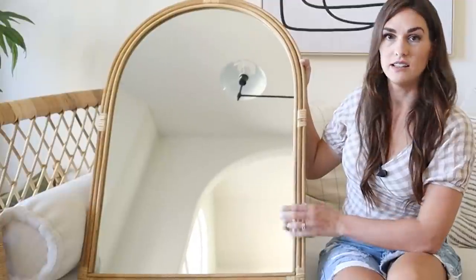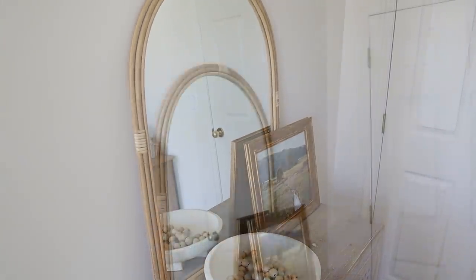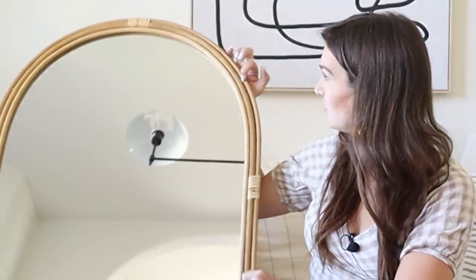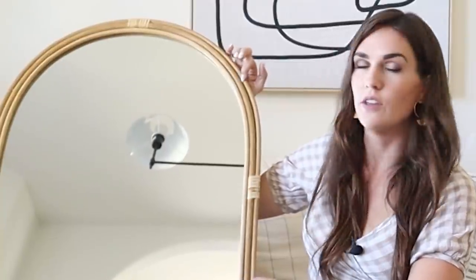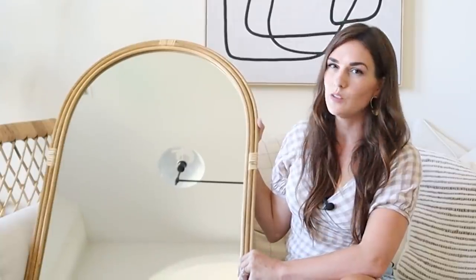This rattan mirror is such a cute one — I love the arch detail so I was all in on that. It's actually pretty heavy, which might be a deterrent in some ways but a pro in others. The back has double hooks on either side so it's ready to hang. I love that it adds texture; my husband and I have mixed feelings — he feels like there are too-big gaps between some of the rattan pieces where you can see a little bit of the nails holding it together. I feel like you only notice that if you get really up close.